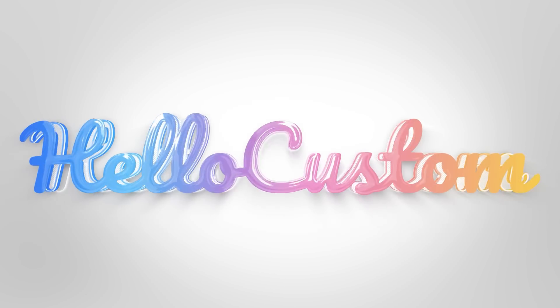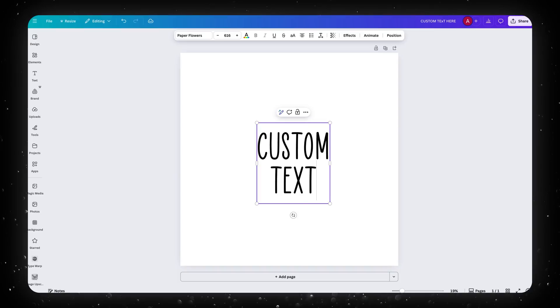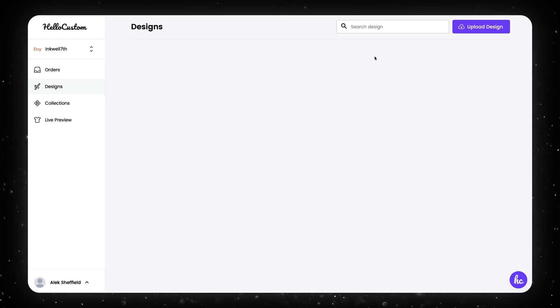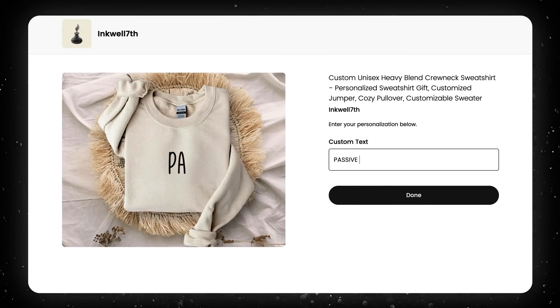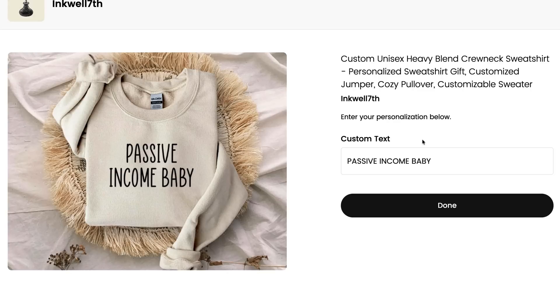This is exactly where Hello Custom AI comes into play. We'll use Canva to create our custom product template design and put it on top of a mockup. Then we'll use Hello Custom to connect to our Canva account and import the designs we make. This tool lets shoppers customize their design in real time, seeing what the end result will look like before they ever place the order, saving you time from having to make the design every single time your product sells.